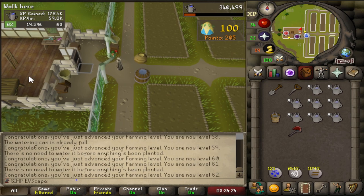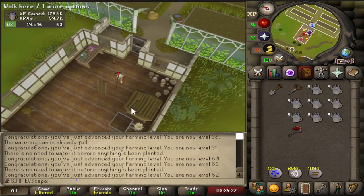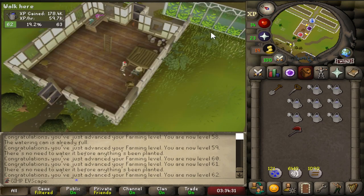205 points, which means we're 50 points off either the seed box or the herb sack, but we don't need either of those right now because we're not doing Slayer.